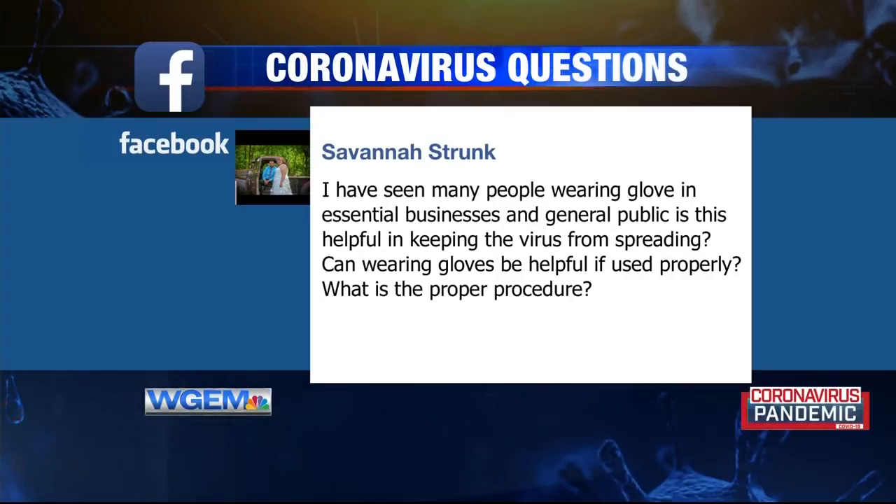We have another question from our Facebook page from Savannah Strunk. She asked: 'I have seen many people wearing gloves in essential businesses and in the general public. Is this helpful in keeping the virus from spreading? Can wearing gloves be helpful, and if so, what is the proper procedure?' If they're used properly, they can be helpful. The problem we see occur frequently in the public is that people don't use them correctly.